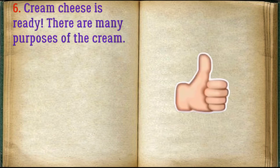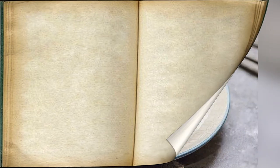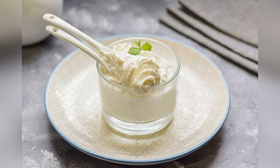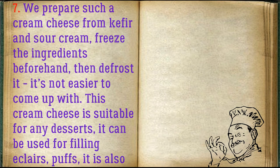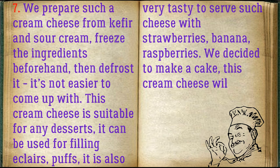There are many uses for this cream. We prepared this cream cheese from kefir and sour cream — freeze the ingredients beforehand, then defrost. It couldn't be easier. This cream cheese is suitable for any desserts; it can be used for filling eclairs and puffs. It is also very tasty to serve with strawberries, banana, or raspberries.